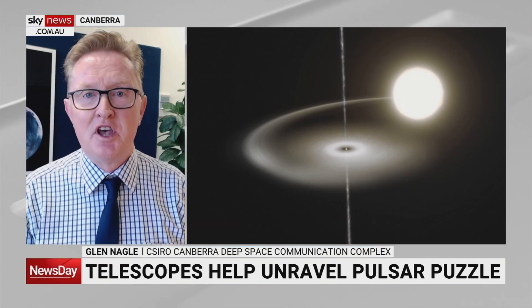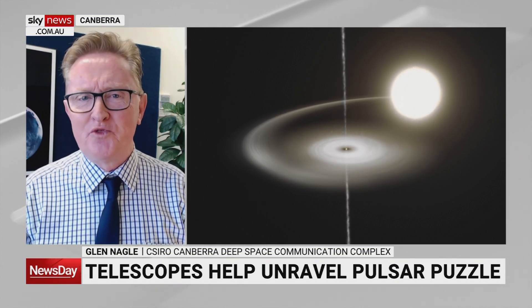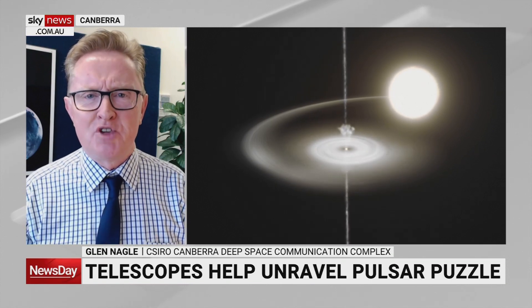These pulsars are rapidly spinning objects. They're about the size of a city, maybe 20 kilometres across, but a star that is so incredibly heavy the gravity is enormous, forcing everything in and together. They spin at very high rates, up to hundreds of times per second.